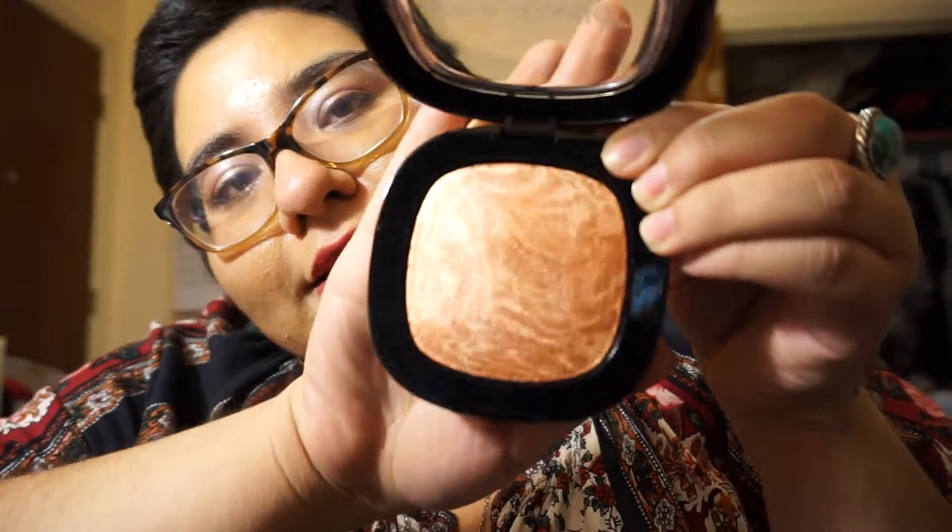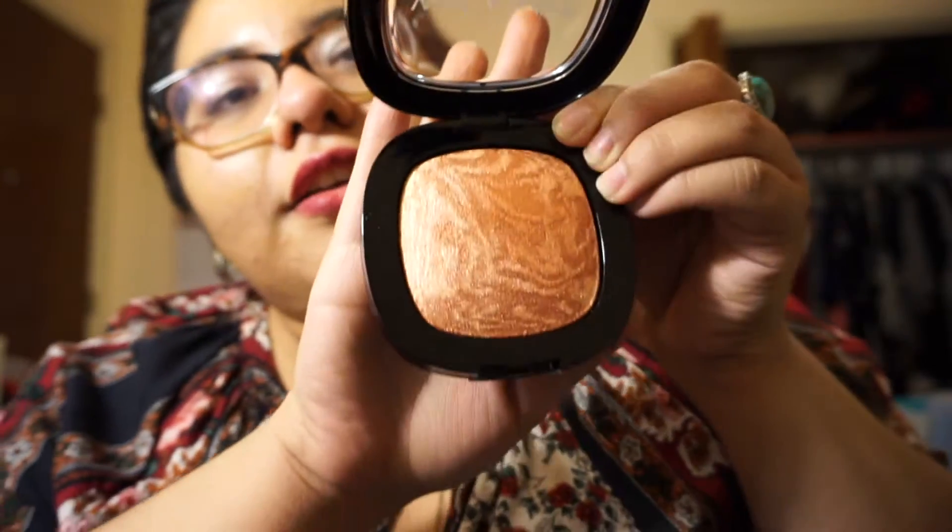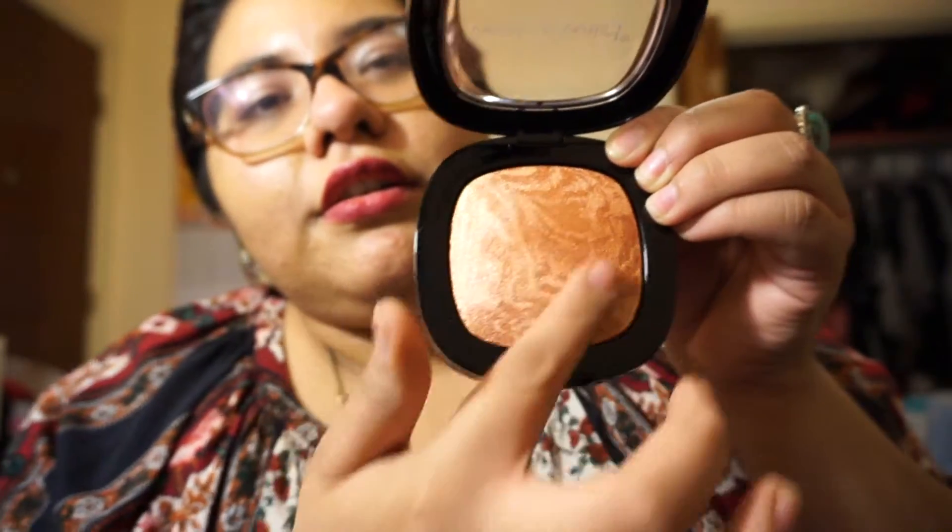If you guys have never used Wet n' Wild, I definitely recommend it. It is so affordable and so nice. There it is. This definitely has a texture on top — it's not as soft as that contour. But I am going to love it.